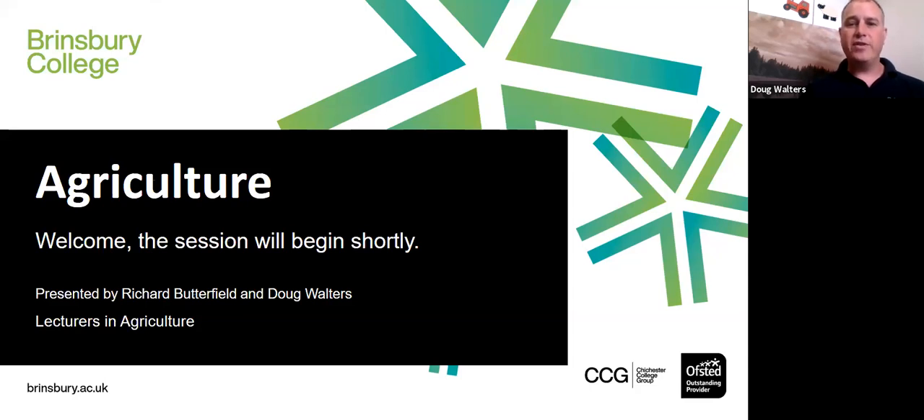If we haven't answered one of your questions, there are contact details at the end that I would suggest you take a picture of or screenshot on your device. You'll have my email address, Doug Walter's, and Richard Butterfield's address as well, so you can drop us an email and we will do our best to help you out.